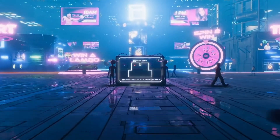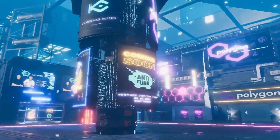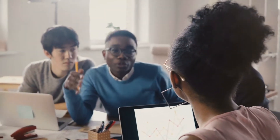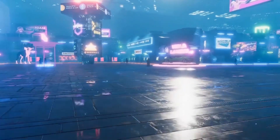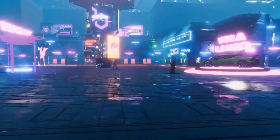Consider Blocktopia to be a shopping mall where, instead of just retail, each store showcases a different project, exchange, influencer, or crypto brand's content and key messages. Highlights include 200-plus virtual stores, an auditorium for live talks and seminars, a gaming floor, and a variety of event spaces.